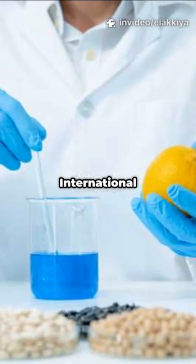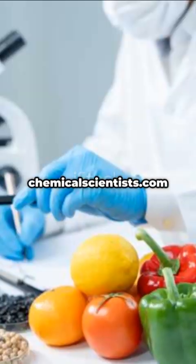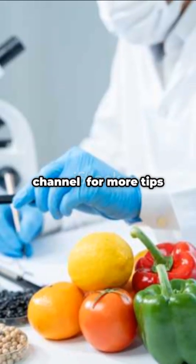Visit our website: International Chemical Scientist. Awards nomination open now at chemicalscientists.com. Subscribe to our channel for more tips.